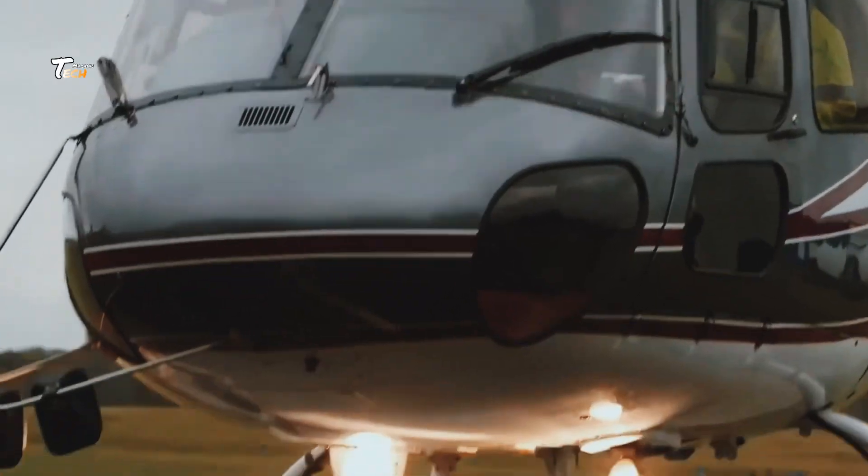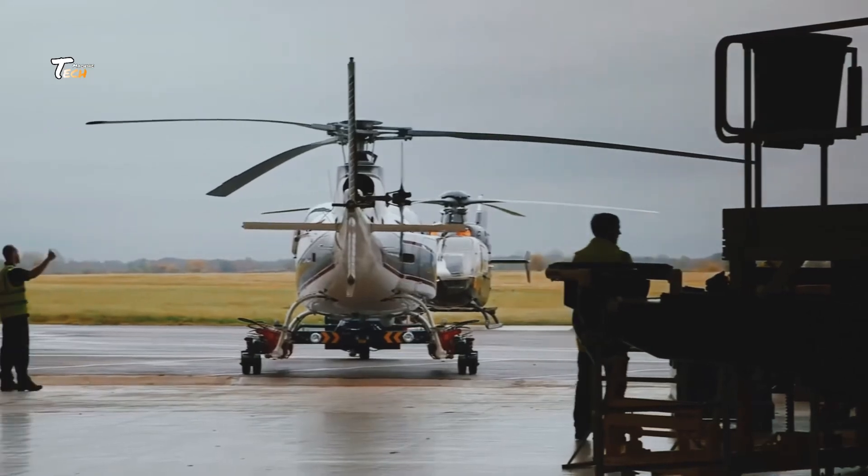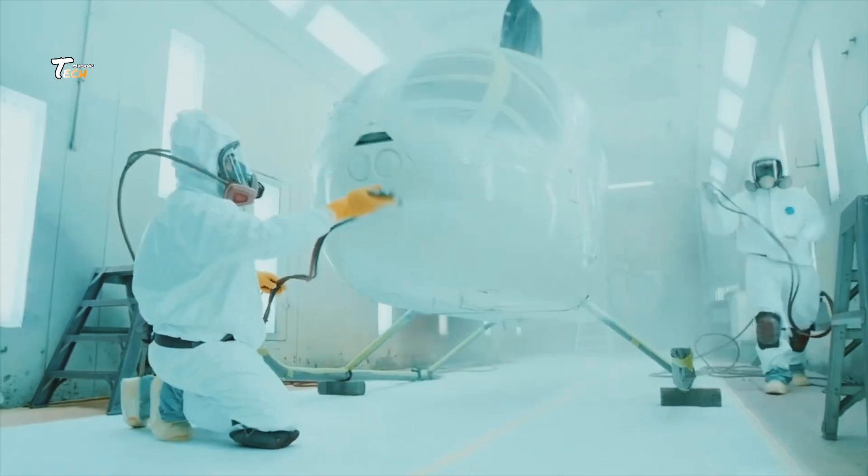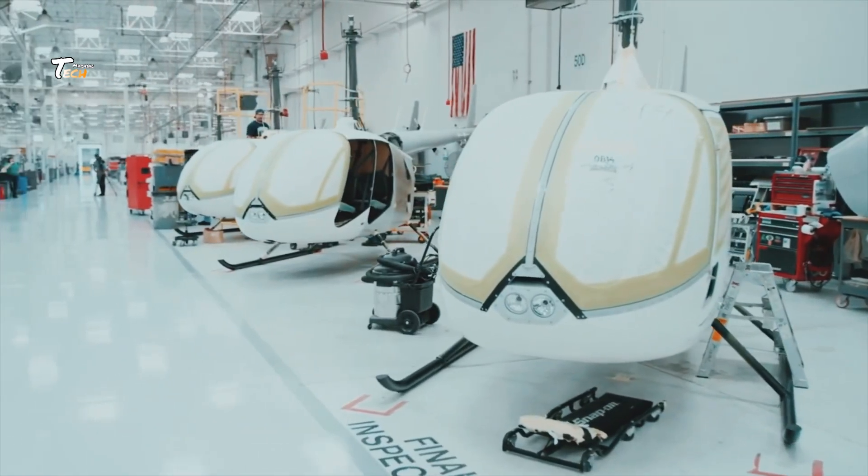Welcome to Tech Machine. Today, we're diving into the intricate and fascinating world of helicopter manufacturing. From raw materials to the final test flight, join us as we explore how these incredible machines are made.